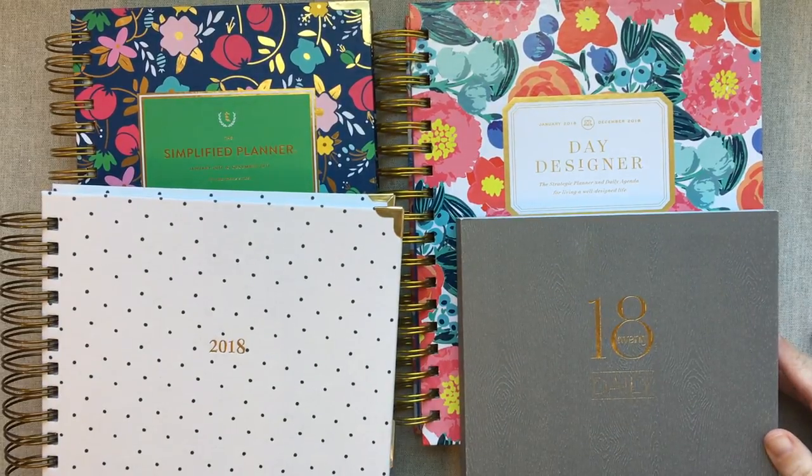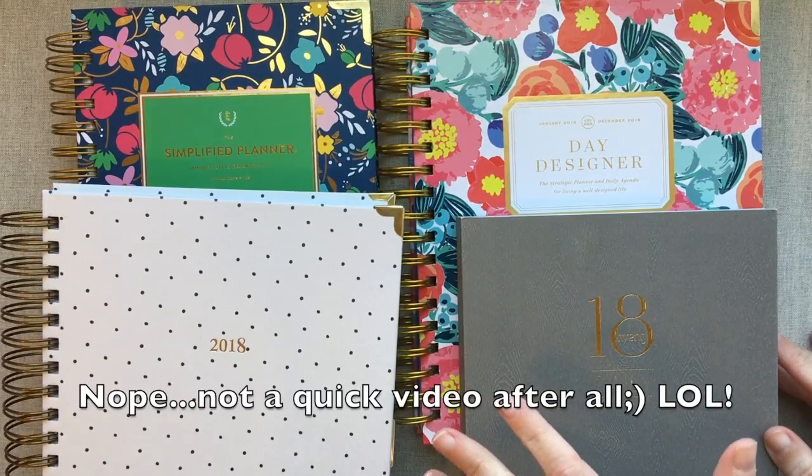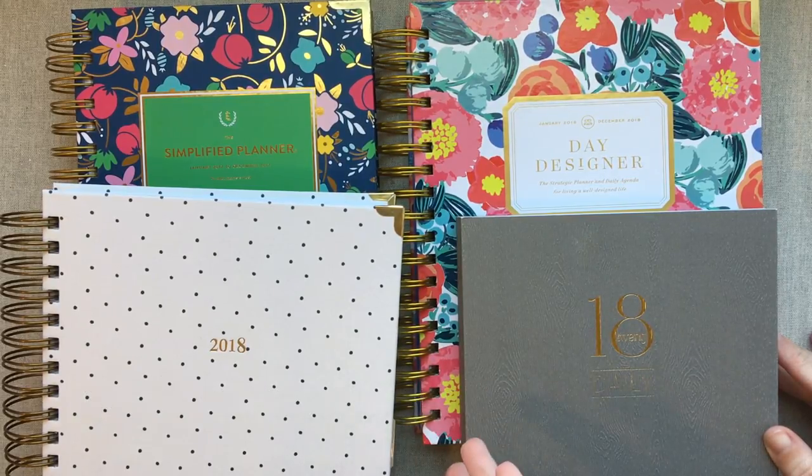Hey guys, welcome back to Amanda's Favorites. Today is going to be a quick video that will hopefully be helpful for you guys. I have picked my four favorite daily planners that I have ever used or reviewed myself.